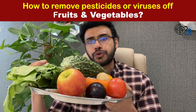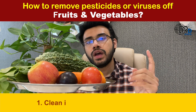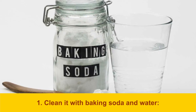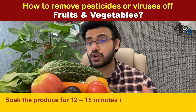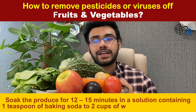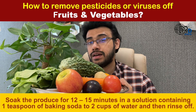A few proven techniques to render the food safe: first, clean it with baking soda and water. This is very important. Soak the vegetables and fruits for 12 to 15 minutes in a solution containing 1 teaspoon of baking soda to 2 cups of water — 1 cup equals 250 ml. Then rinse it off.